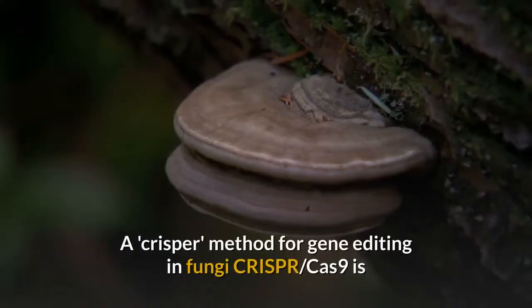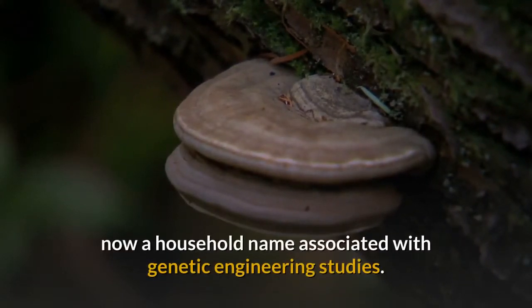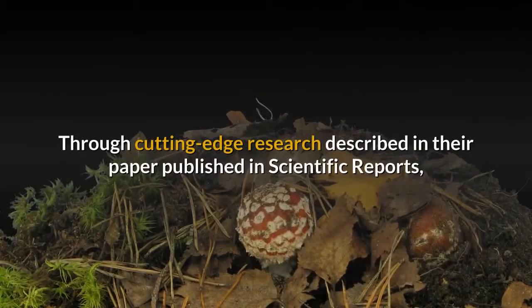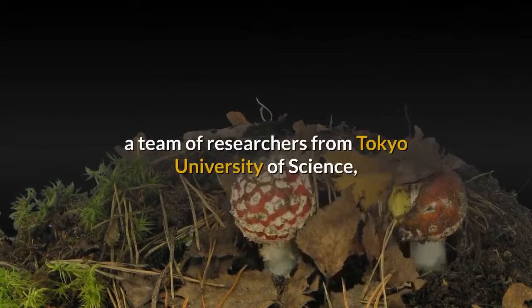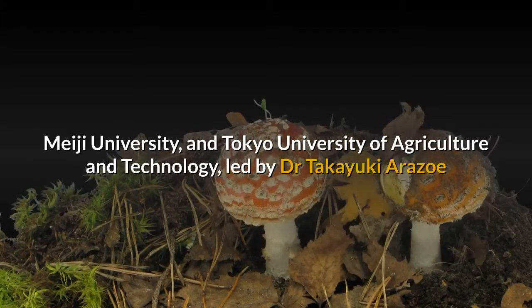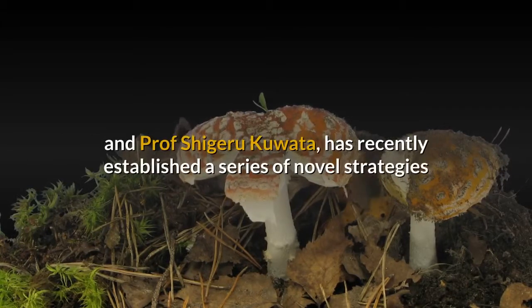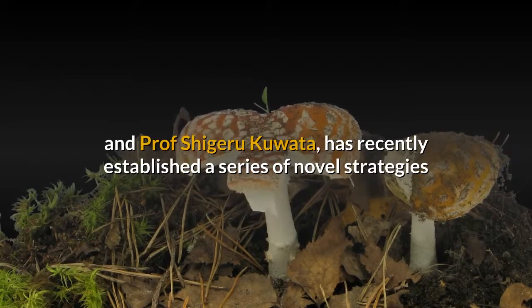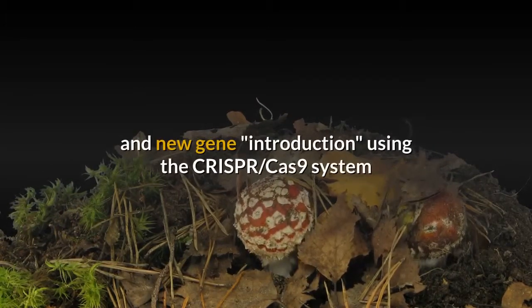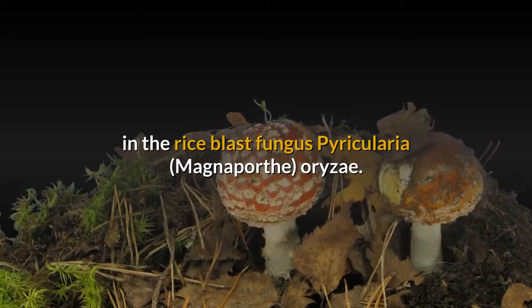A CRISPR method for gene editing in fungi — CRISPR-Cas9 is now a household name associated with genetic engineering studies. Through cutting-edge research published in Scientific Reports, a team from Tokyo University of Science, Meiji University, and Tokyo University of Agriculture and Technology, led by Dr. Takeyuki Erizo and Professor Shigeru Kawata, has established novel strategies to increase the efficiency of targeted gene disruption and new gene introduction using the CRISPR-Cas9 system in the rice blast fungus Pyricularia MagnaPorth.